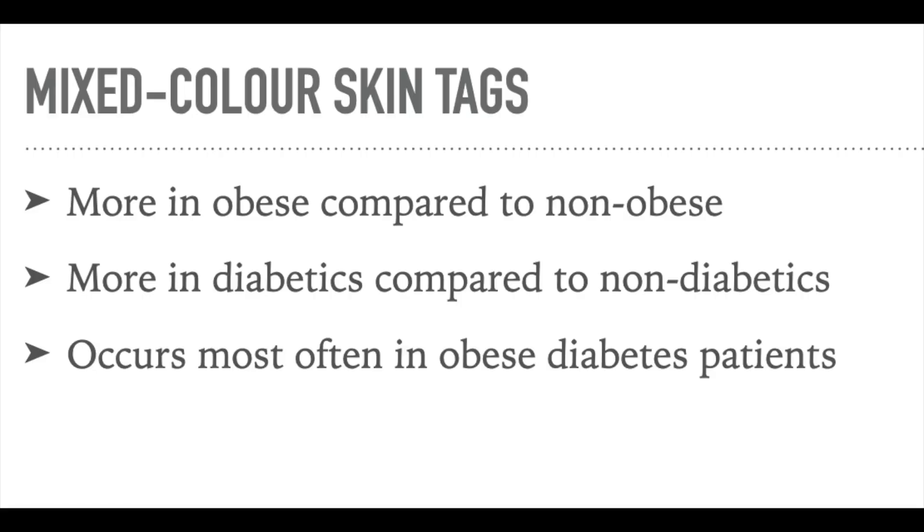The presence of mixed-color skin tags is another important clue. Mixed-color skin tags were significantly more common amongst obese compared to non-obese, and in diabetics compared to non-diabetics. Within those who had mixed-color skin tags with diabetes, multivariate analysis showed that only those with a higher body mass index showed a positive correlation — so those who were obese with diabetes had much higher mixed-color skin tags.